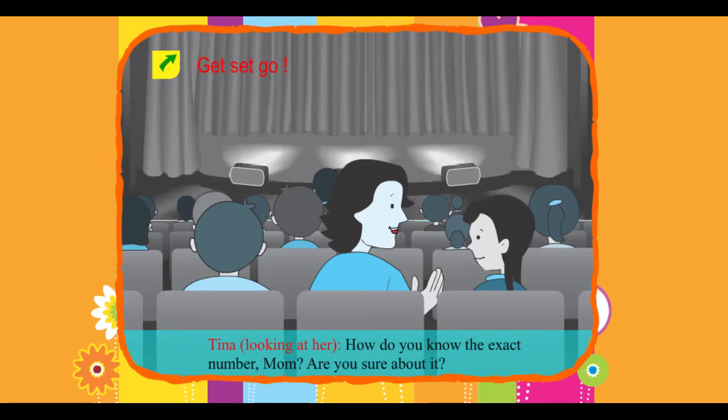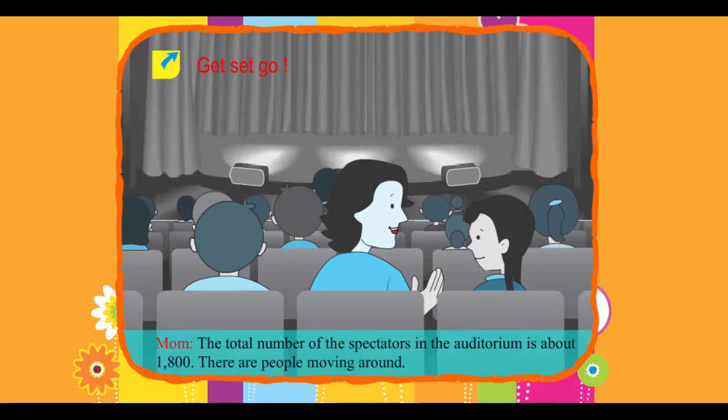The auditorium is full. Mom, looking around the auditorium, says: 'There will be around 2000 people in the auditorium.' Tina, looking at her, asks: 'How do you know the exact number, Mom? Are you sure about it?'